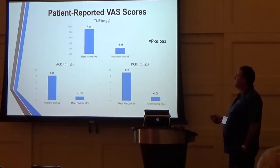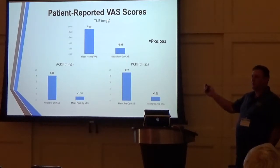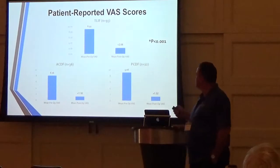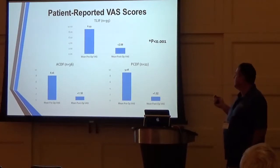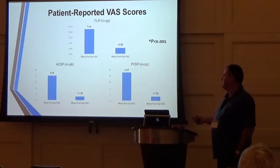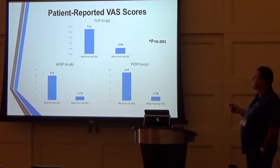Here's our VAS data for lumbar fusions — T-LIF: 95 patients, 100% consecutive from day one, no one excluded. Preoperative VAS average for back pain was 8.9; postoperative VAS was 2. Significant difference — p-value less than 0.05. For ACDFs: preoperative VAS 8, postop just over 1 — a huge drop in pain. All p-values are less than 0.01, so all findings are significant. For PCDFs: preop neck pain and arm scores also showed significant postop improvement.